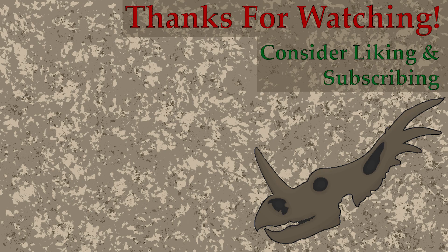Next week, we cover a dinosaur that, quite frankly, I know no one has asked for, but I really want to talk about — the Liaoningosaurus. If you want to be absolutely baffled next week, just don't look up that name and go into next week's episode blind. Thank you for your support, and see you in the next video.